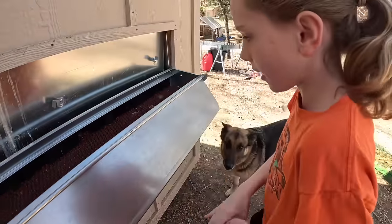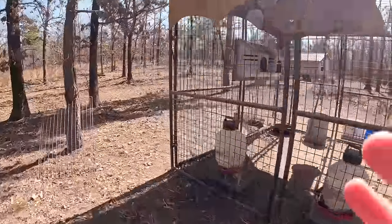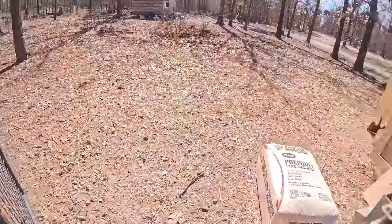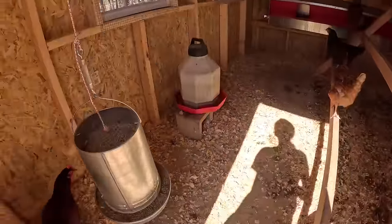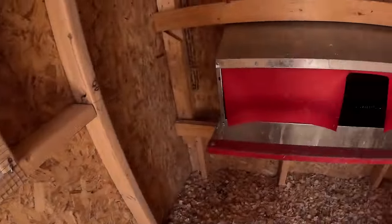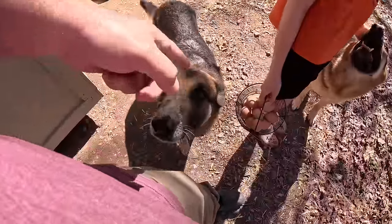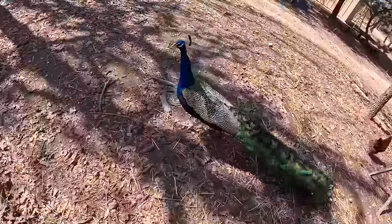There might be some more back there — let's go check inside the coop just in case. We left a box in here just in case, but they haven't been laying in there. You scared me, dad! It almost needs to be cleaned out again — they poop a lot. There's none in here. Bobby, quit licking the eggs — no, you don't lick the eggs! She was licking the eggs. Don't give her any more; we need to preserve those.